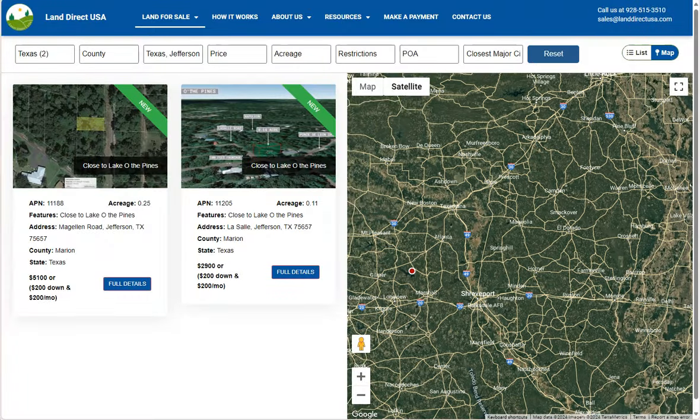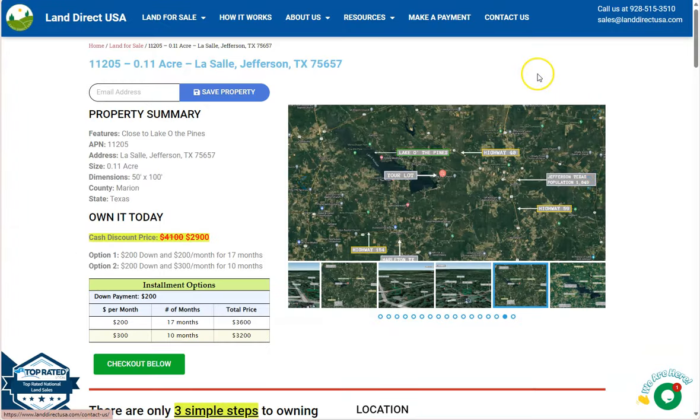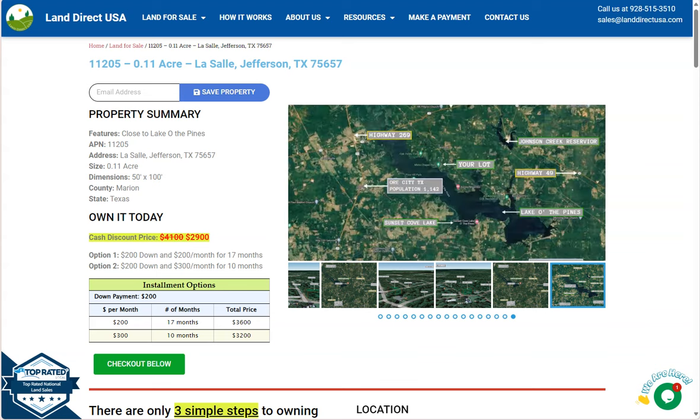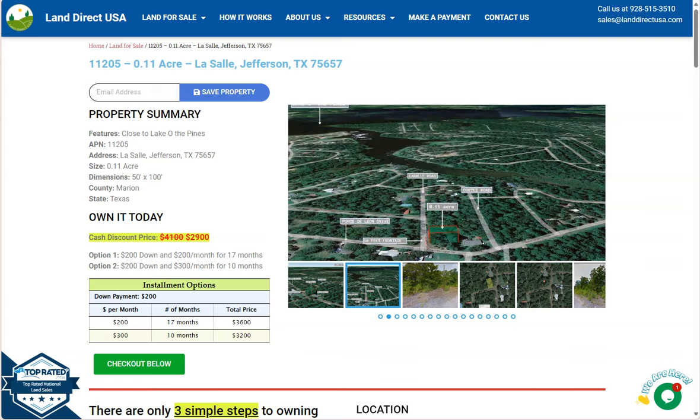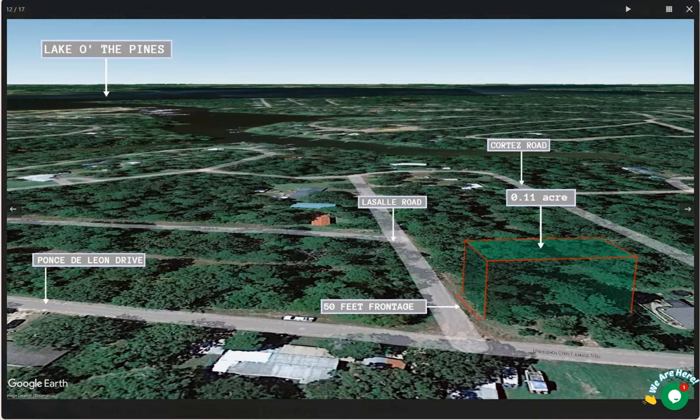Reasons to buy land in Jefferson, Texas: Jefferson combines the benefits of small town life with access to larger cities nearby, like Marshall, Longview, and Shreveport. For those who enjoy nature and outdoor activities, Jefferson's proximity to Caddo Lake and other nearby parks provides opportunities for boating, fishing, camping, and wildlife observation.